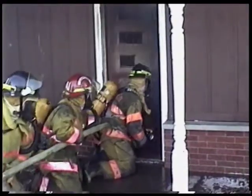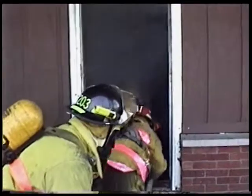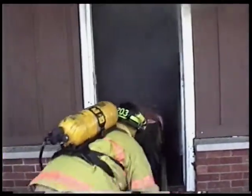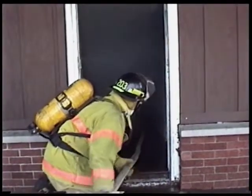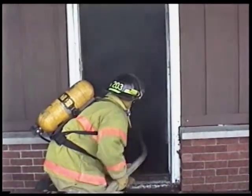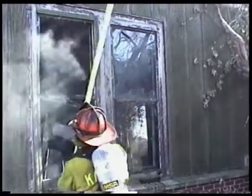A properly positioned hand line saves lives by confining a fire to its area of origin, protecting trapped occupants and the firefighters searching for them, and keeping fire from blocking vital exit pathways. But this is often not possible without adequate ventilation. Fire, smoke, and expanding steam will take the path of least resistance.